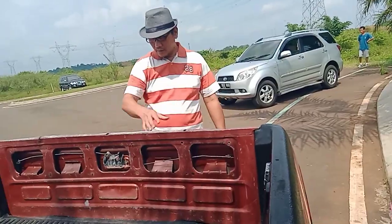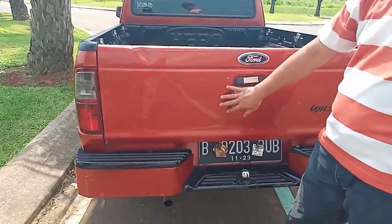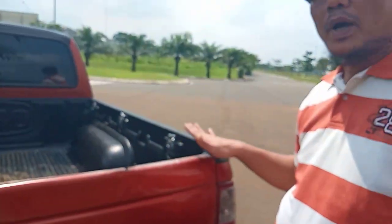Bagian belakangnya Bro Insys bisa lihat, untuk bodinya masih sangat mulus. Mobil ini Bro Insys pakai untuk harian atau untuk ngeceng pun masih sangat enak dan sangat elegan. Ford mengeluarkan ini tipe yang 4x2-nya, artinya bukan 4x4. Tapi untuk peluang tenaga jangan dikhawatirkan, diesel-nya mesinnya sangat bagus dan irit.